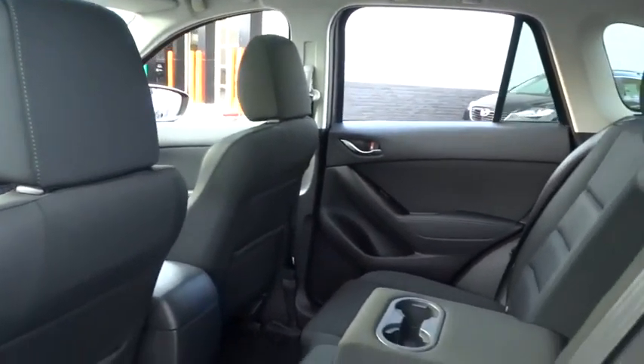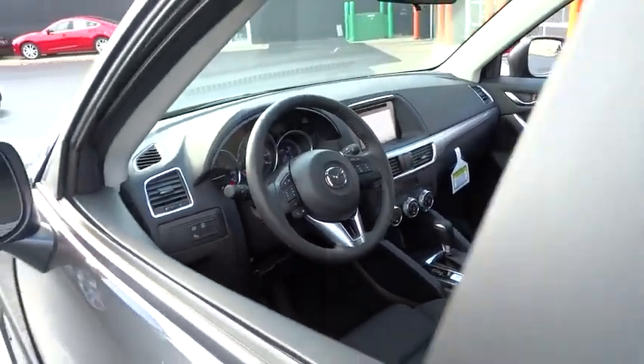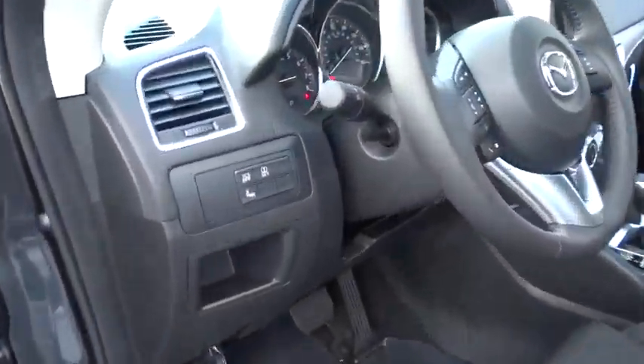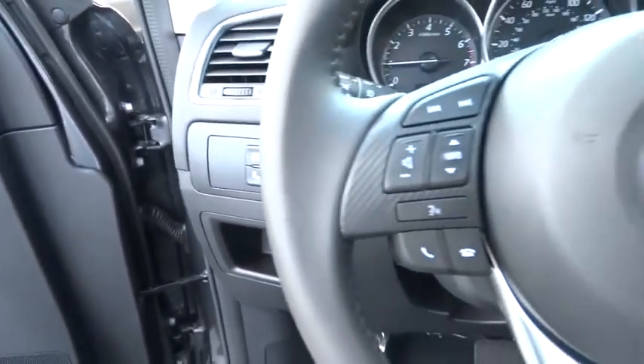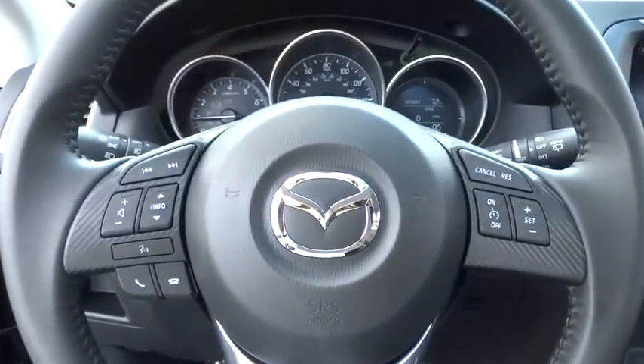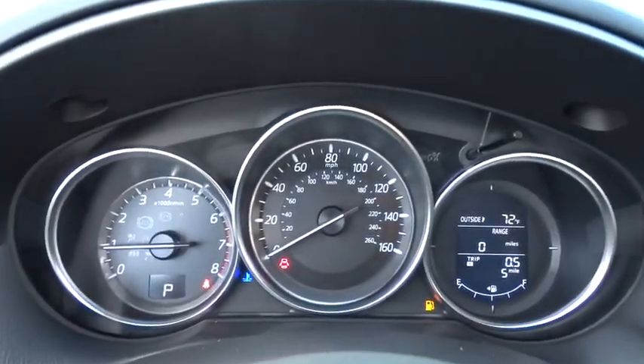If affordable style and reliability are what you're looking for, this vehicle couldn't be more perfect. Drive it today. Drive it now.